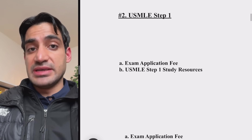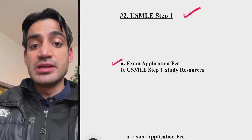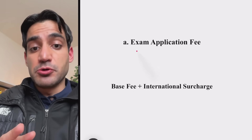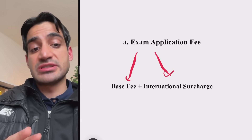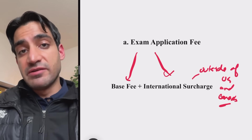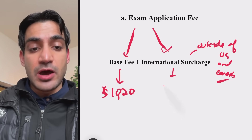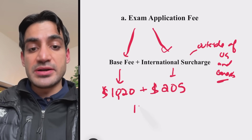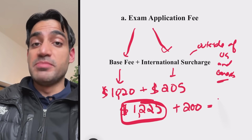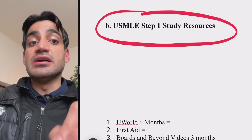Moving on to the second step: USMLE Step 1. There are mainly two costs to be mindful of — the exam application fee and the study resources. The exam application fee is divided into a base fee and an international surcharge, which applies if you're taking Step 1 outside of the US and Canada. The latest base fee is $1,020 and the international surcharge is $205, bringing the total to $1,225. In certain countries like India, an additional taxation of about $200 brings the cost to $1,425.